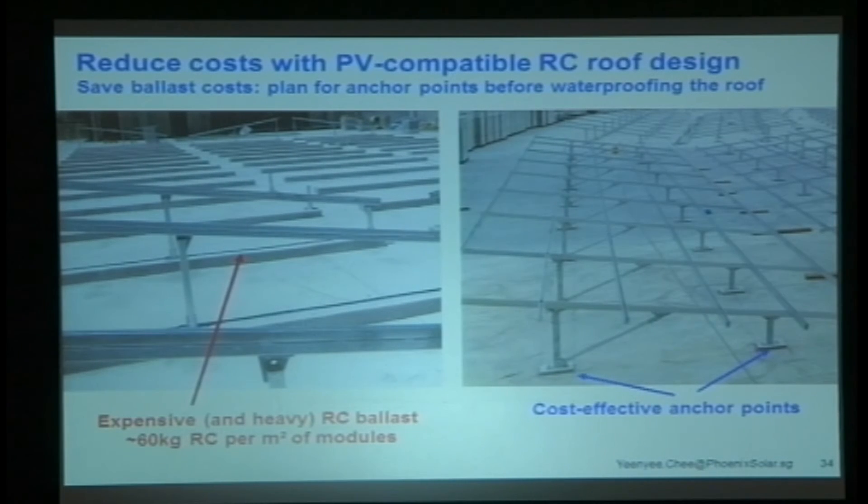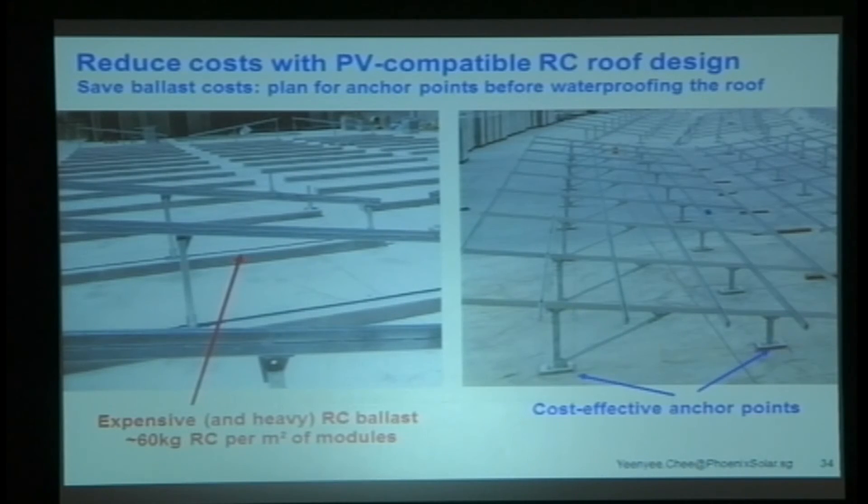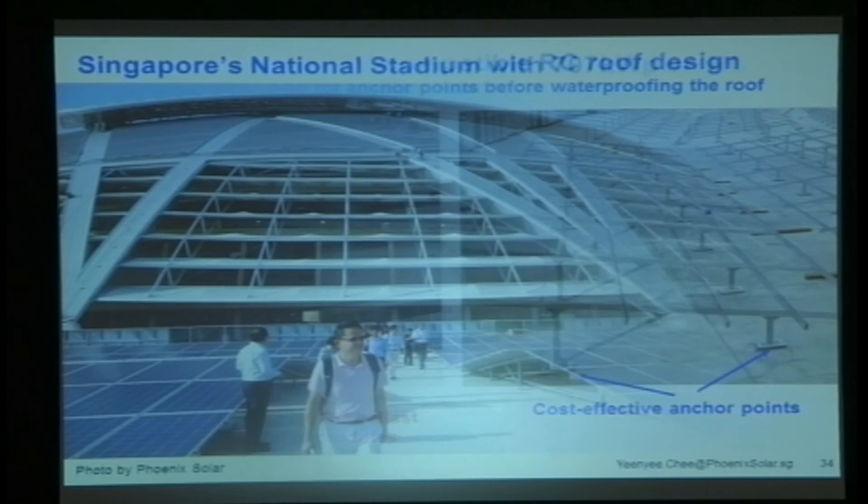For RC flat roofs — you've got a wonderful flat concrete building and you may want to put PV on it later. Here's a really useful tip: if you're going to put PV on an RC roof, have the PV guys work closely with your roofing guys and put in the anchor bolts before you do the waterproofing. You get a small metal plate, screw the bolts in, the waterproofing guys come in and waterproof the whole thing, and then the PV guys come in to finish. Otherwise, you have to use concrete ballasts — they're heavy and really not necessary. This is something we've done recently working with the waterproofing guys, and the results are phenomenal.